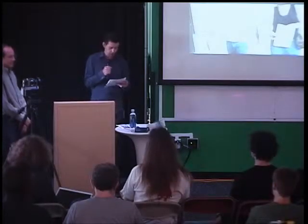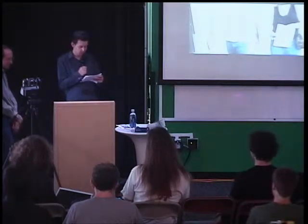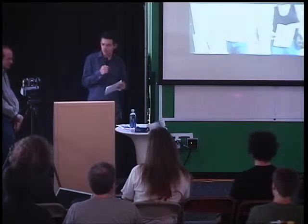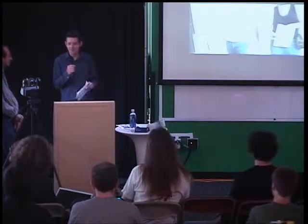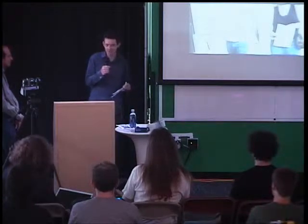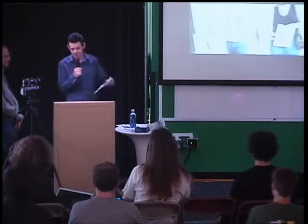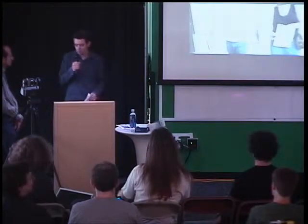Hi everyone, good morning. It's my great pleasure today to introduce to you Ila Norbach, who is an Associate Professor of Robotics and Head of the Robotics Master's Program at the Robotics Institute at Carnegie Mellon University. I just want to remind everyone that this is going to be published on Google Video, so keep your confidential questions to the end after we've stopped recording. So without further ado, please join me in welcoming Ila.